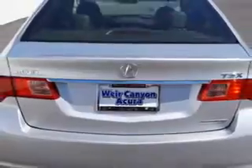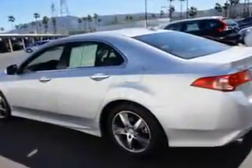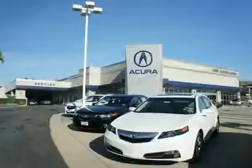Enjoy the drive and have peace of mind in this 2013 Acura TSX. See us at We're Canyon Acura today. At We're Canyon Acura, you can be sure you'll get the right vehicle for the right price. And that's just the beginning — get the respect and great price you deserve.